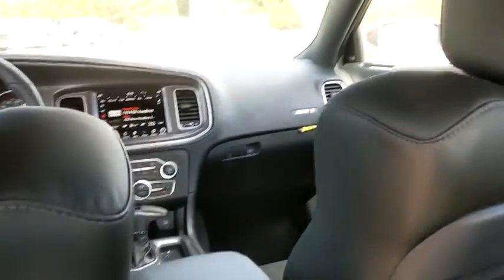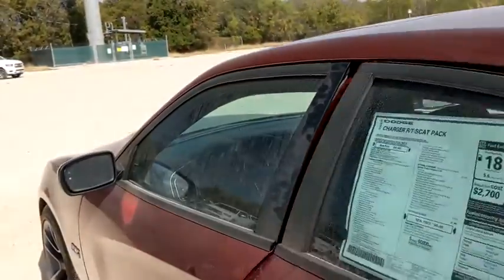Electronic stability control, security system, fog lights, compass, brake assist, panic alarm, overhead console, tachometer, remote keyless entry.